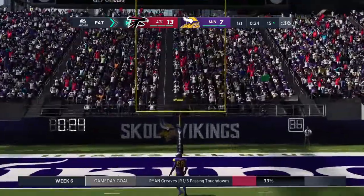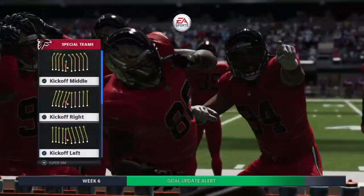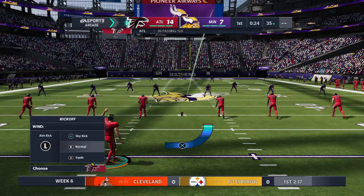Seeing some pretty good offense here in this first quarter — it's been a wild start to this quarter. And now with that lead, can they retaliate? I get the sense this one's going to go back and forth all game long, and that probably won't be the last long touchdown we see in this one.